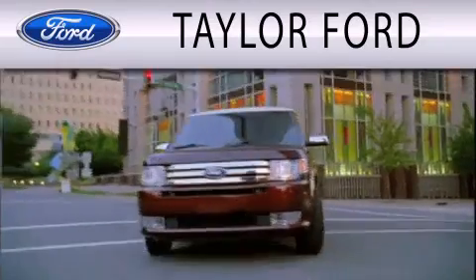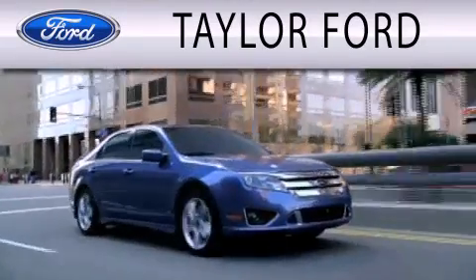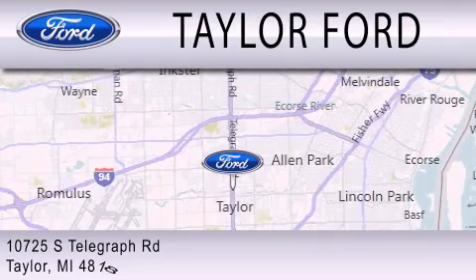Taylor Ford is dedicated to doing everything possible to ensure that the experience you have selecting your next vehicle is as pleasant as possible. We are located at 10725 South Telegraph Road in Taylor. Taylor Ford.